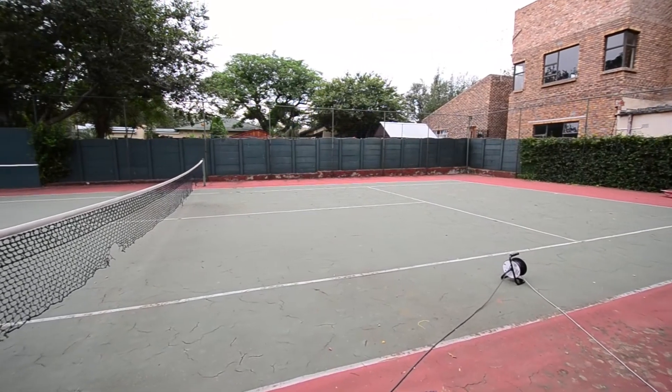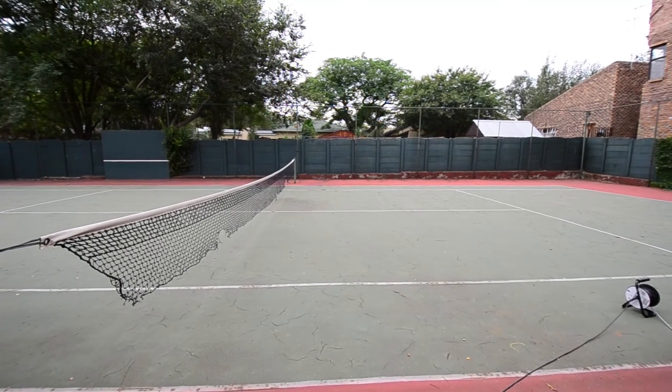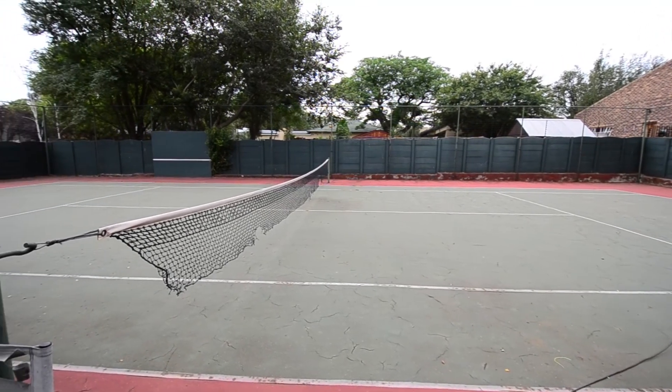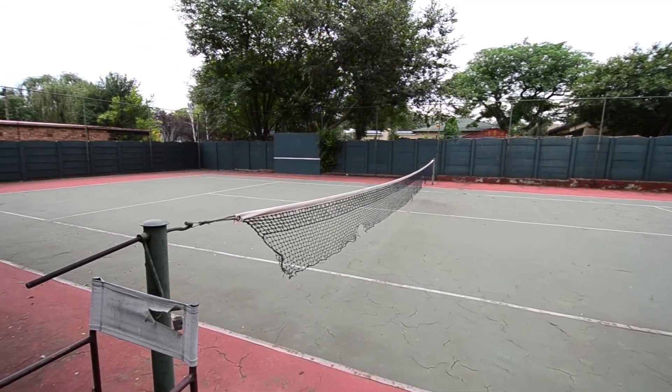Located at the back of the property is a tennis court. View this truly stunning home.